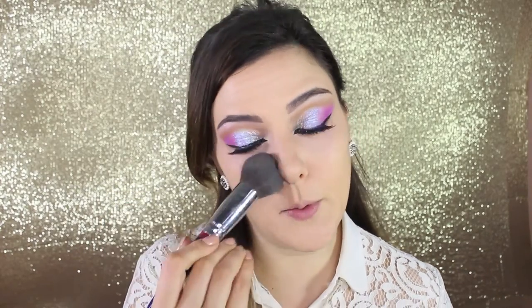After the eyes are done I'm moving back to the base and skin. I'm setting everything in place with Studio Fix Powder from MAC in NW25, which is a powder foundation, so it's going to set everything and give even more coverage than the foundation.